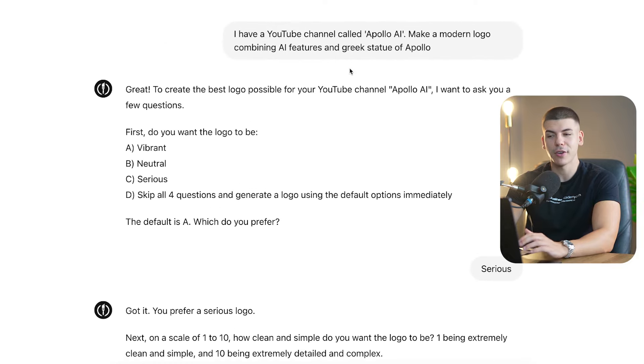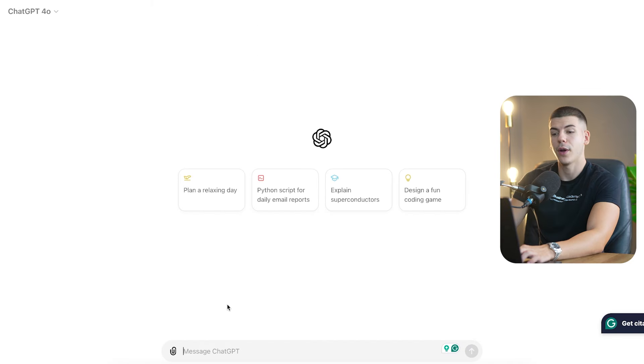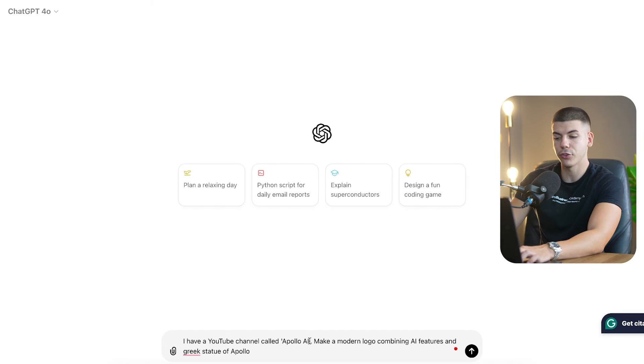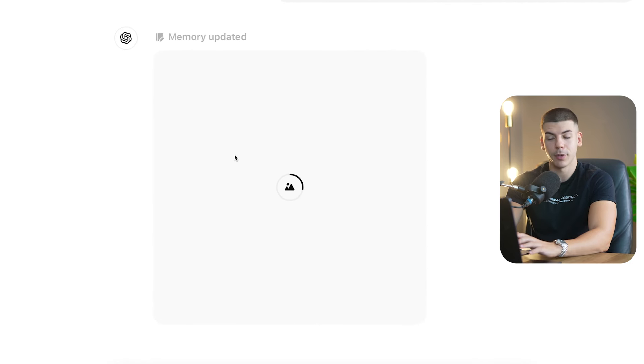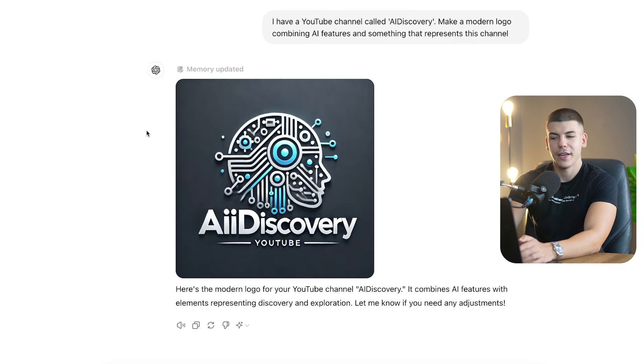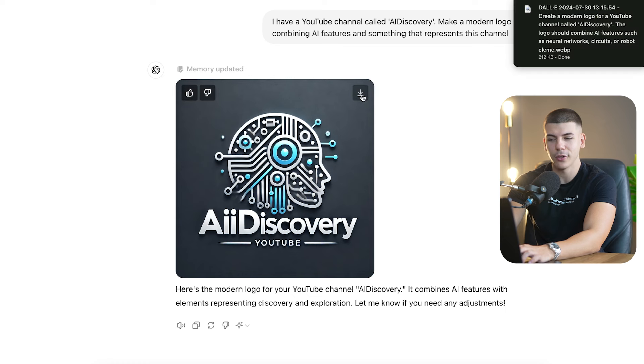The entire logo can be created inside of ChatGPT — I basically just asked it for a logo design, and quite frankly all of it can be done for free. Just enter the name of your YouTube channel, say 'AI Discovery,' and in seconds ChatGPT will start generating an entire logo. This is with the free version of ChatGPT so it doesn't cost anything, and just like that in seconds we got an entire logo that I can download with one press of a button.